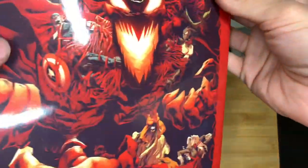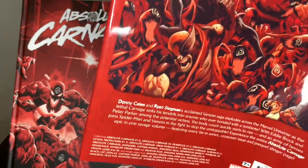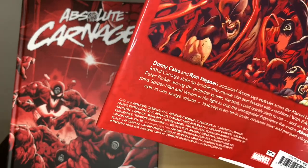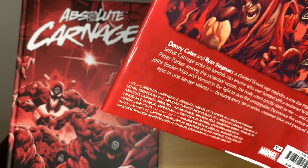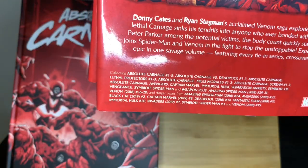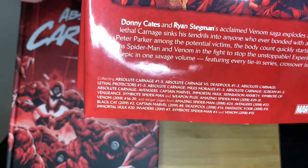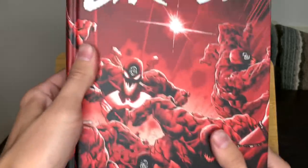Absolute Carnage was an event that came out in 2019 and was collected into an omnibus in 2020. The nice thing about more recent events is that Marvel is releasing them in omnibus form very quickly compared to the past. This omnibus is currently out of print but was a hundred dollars when it came out. You can pause here to see what it collects — it's all the Absolute Carnage tie-ins and the main series itself. It's a gorgeous book with really awesome artwork by Ryan Stegman.